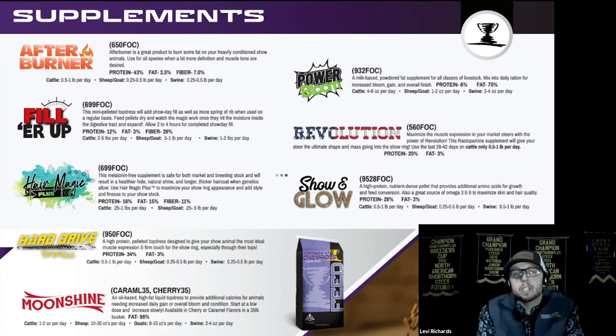Power Bloom is a great powder-based fat that appeals a little bit more to the show pig market than anything, but has been used in about every species very successfully. It is very palatable and show pigs really love it — once you start them on it they almost get addicted to it. It's a really nice product to help give them maximum bloom and overall condition.